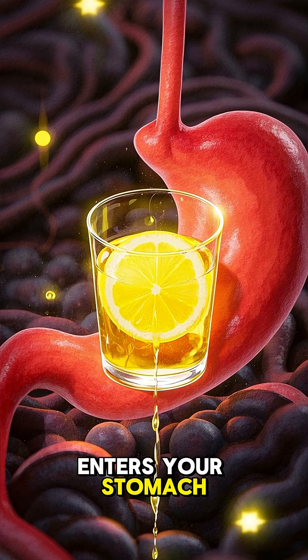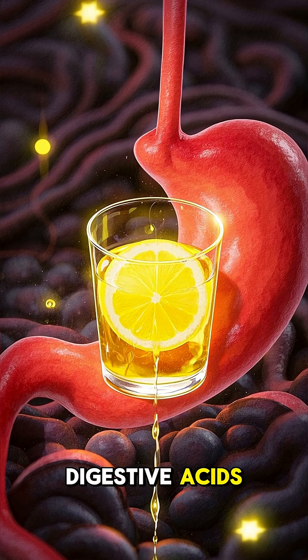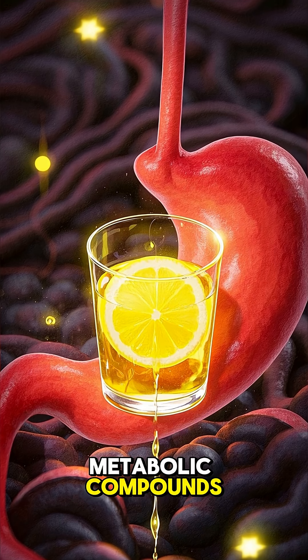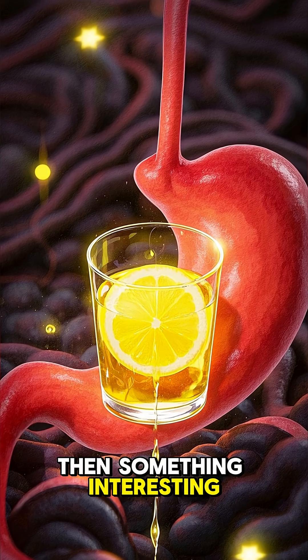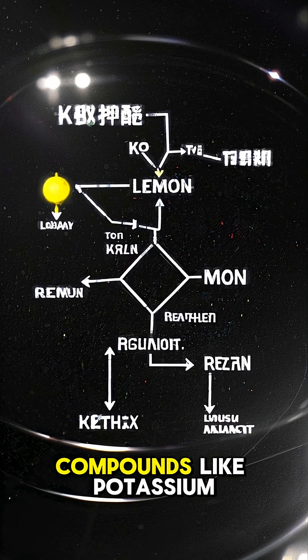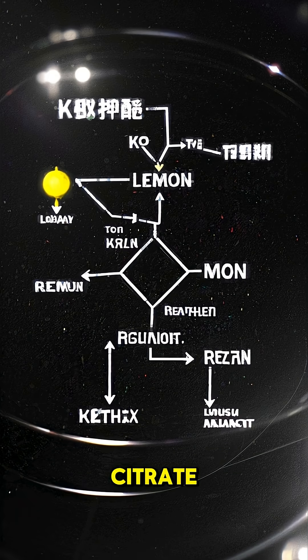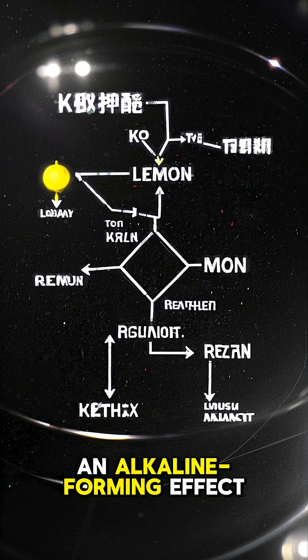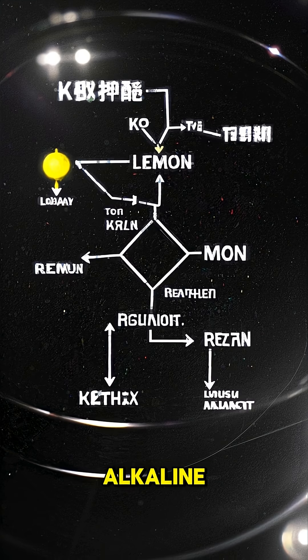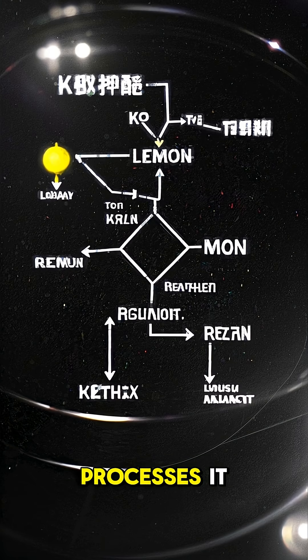Once lemon juice enters your stomach, it mixes with digestive acids, enzymes, and your own metabolic compounds. Then something interesting happens: the citric acid is broken down and metabolized into compounds like potassium citrate, which can have an alkaline-forming effect on the blood and urine — not because the lemon itself is alkaline, but because of how your body processes it.